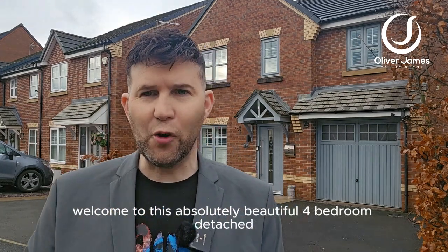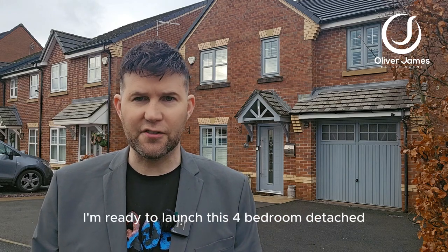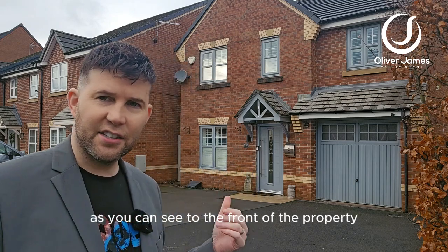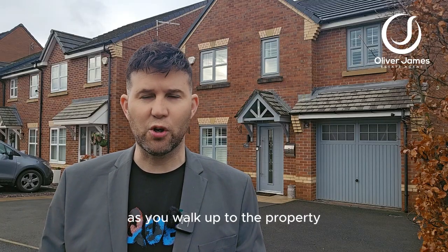Welcome to this absolutely beautiful four-bedroom detached. You'll find me on Hayes Green Development — I'm on Roseway Avenue, and I'm ready to launch this four-bedroom detached which has had some great upgrades. As you can see to the front of the property, we have the light grey ash-coloured windows and doors which oozes great kerb appeal as you walk up to the property.